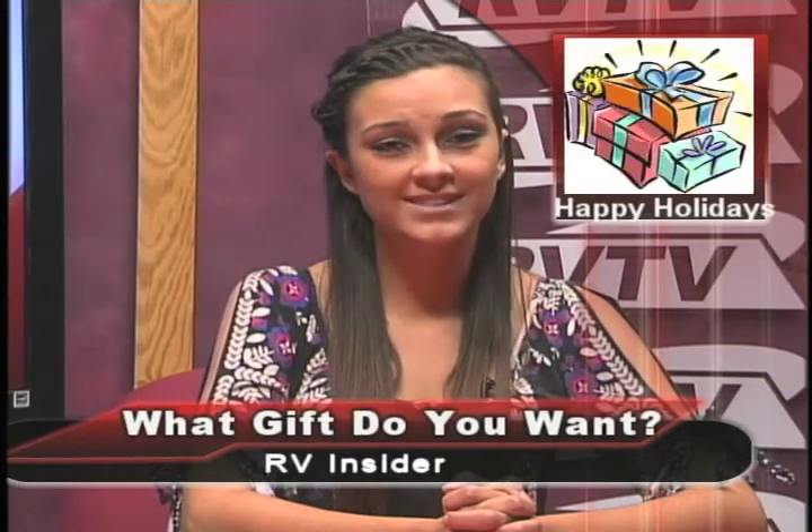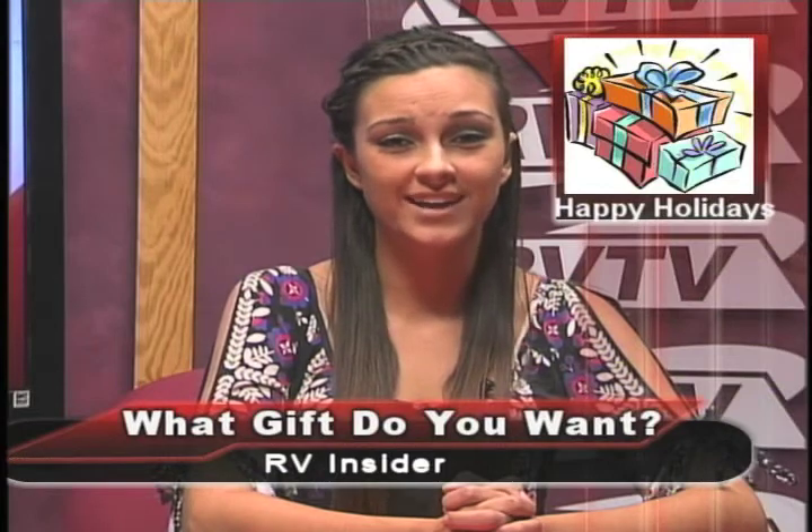The holidays are a time to give and receive gifts. RV Insider asked students what gift they would most want for the holidays. Answers included: the lack of a brother, the Sims 3 and Sims 4, ski goggles, an iPad, the new Epic Mickey game for the Wii, and a car so they won't have to drive their dad's car when they get their license.